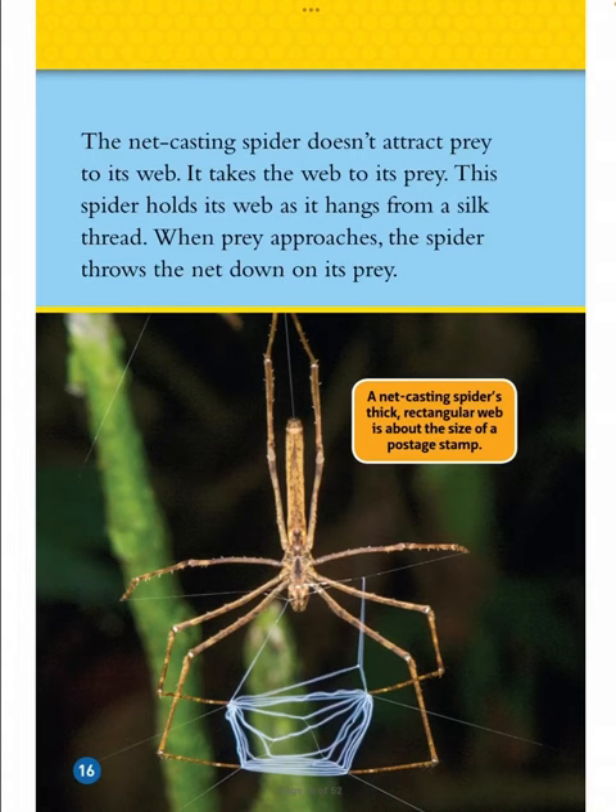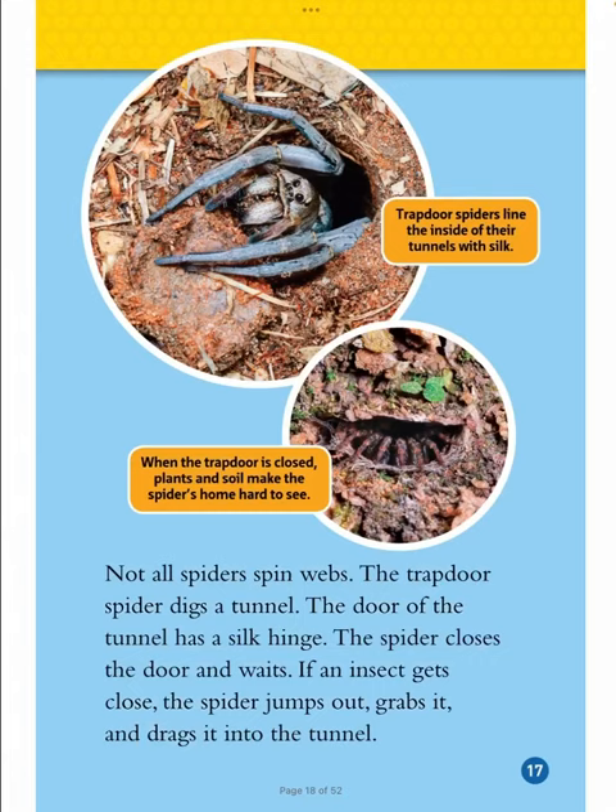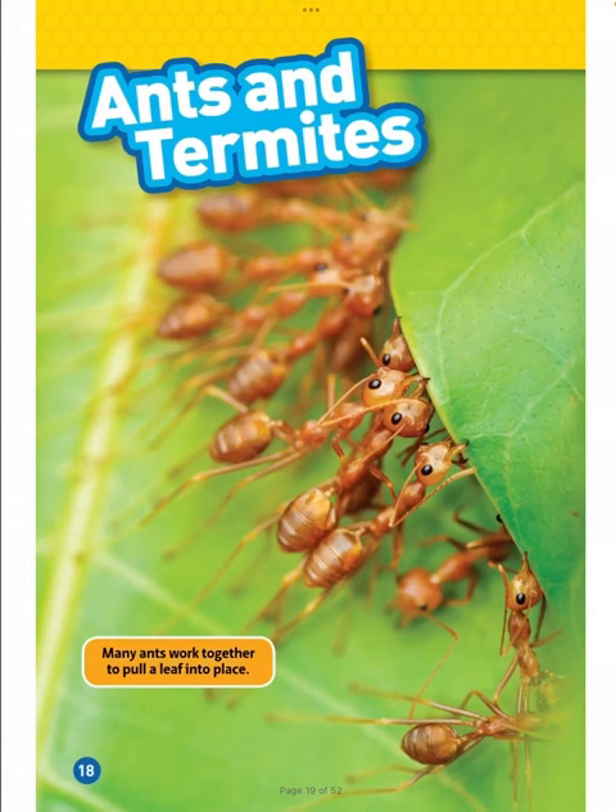A net casting spider's thick rectangular web is about the size of a postage stamp. The net casting spider doesn't attract prey to its web — it takes the web to its prey. This spider holds its web as it hangs from a silk thread. When prey approaches, the spider throws the net down on its prey. Trap door spiders line the inside of their tunnels with silk. Not all spiders spin webs — the trap door spider digs a tunnel. The door of the tunnel has a silk hinge. The spider closes the door and waits. If an insect gets close, the spider jumps out, grabs it, and drags it into the tunnel.